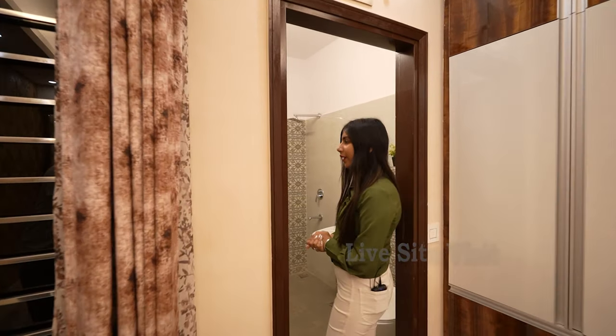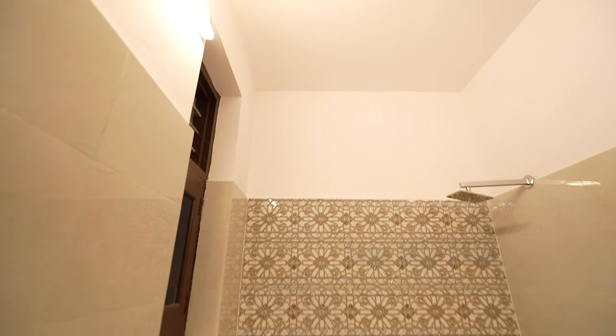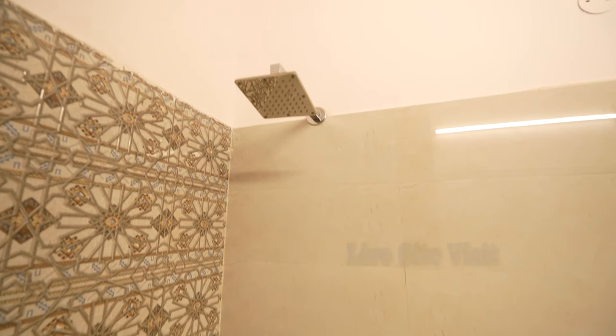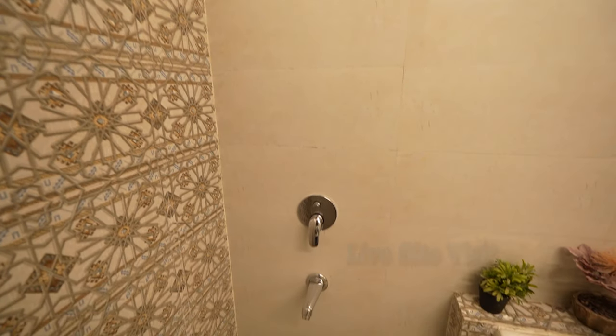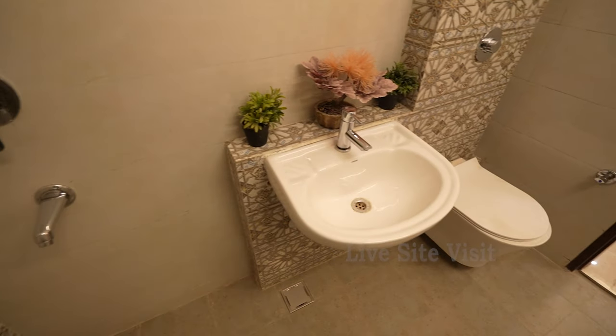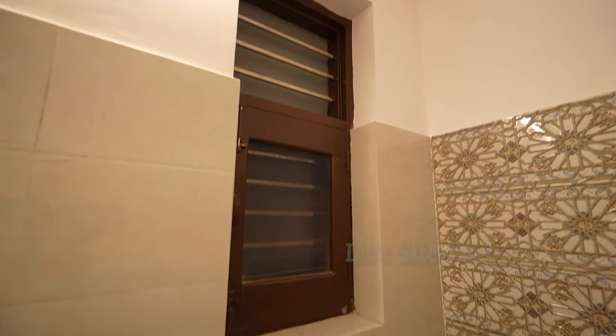There is an attached washroom which is very spacious. The size is 5 by 7. We are providing Jaguar fittings here as well. The tiles are very decent, and there is a window for sunlight and ventilation.